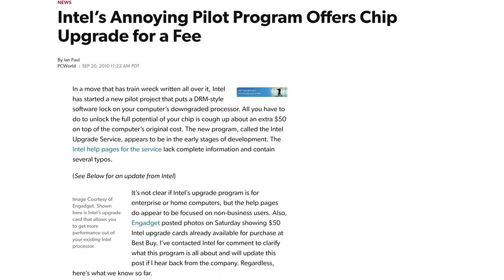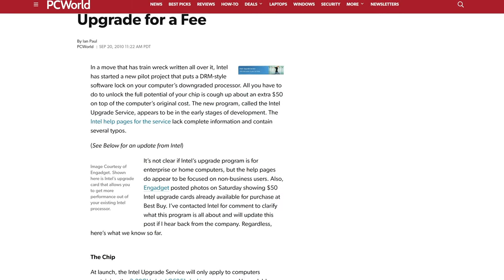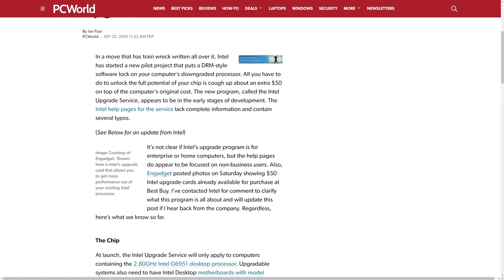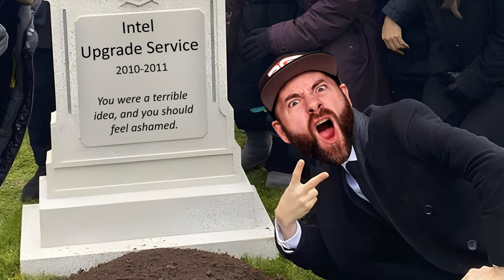Of course, this was met with heavy criticism and complaints from the press and users alike, because Intel was essentially nickel-and-diming people for features already on their chips. The program extended into 2011 to three different Sandy Bridge CPUs before dying a merciful death.